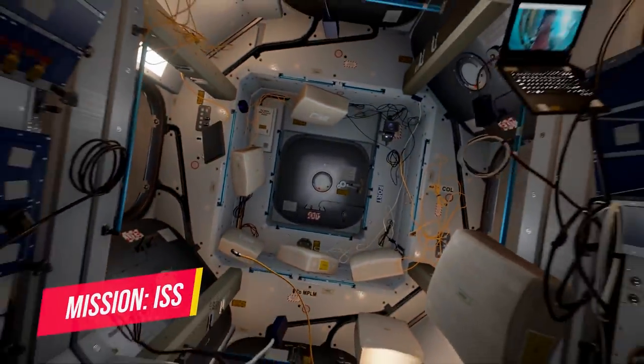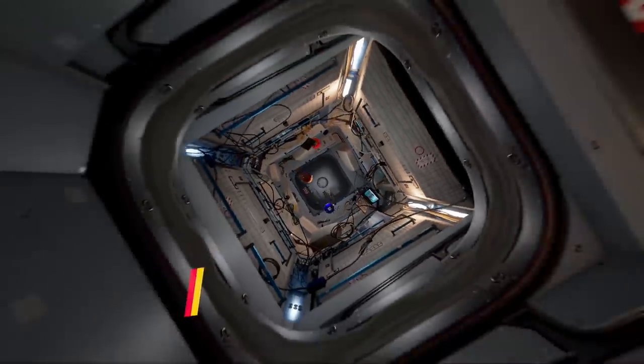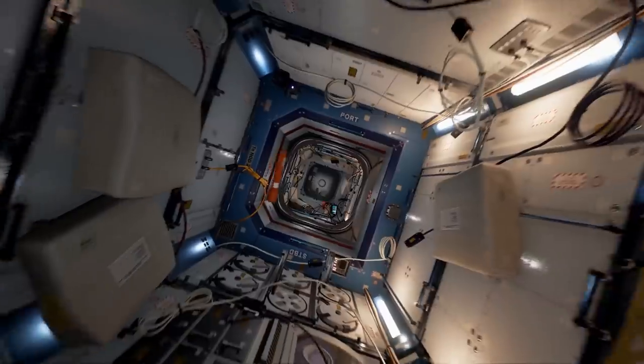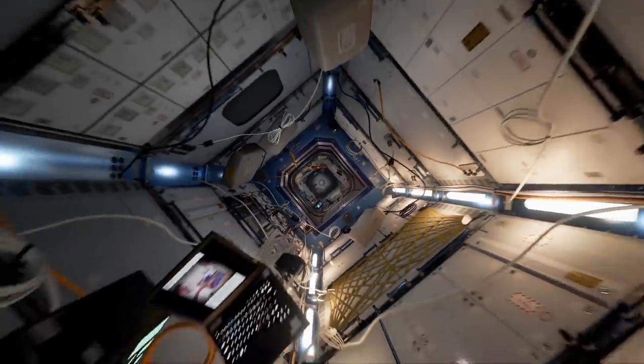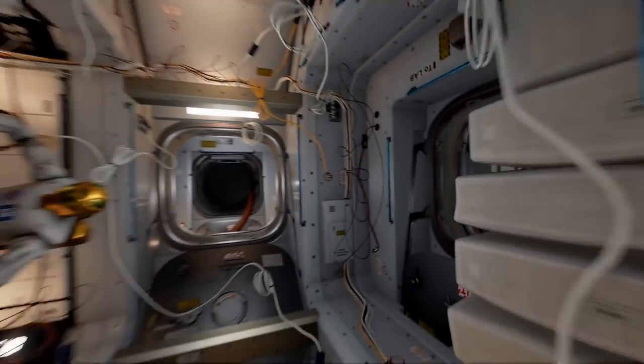Not to be missed in this list is Mission ISS, a space simulation aboard the International Space Station. You'll learn what life is like in the spaceship by doing missions like docking a space capsule and even taking a space walk. This is a very well-made and super cool game for any space fan.